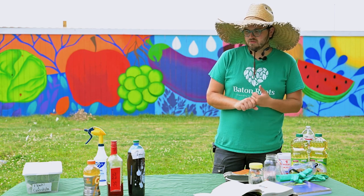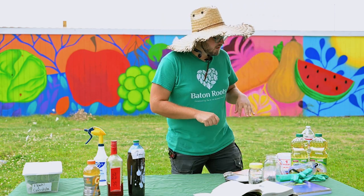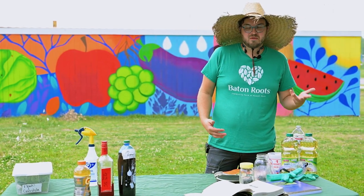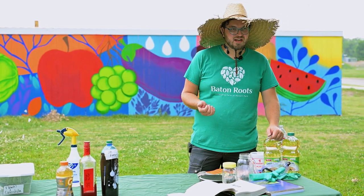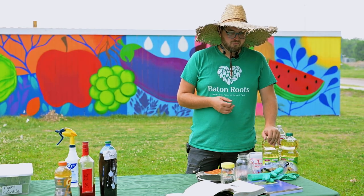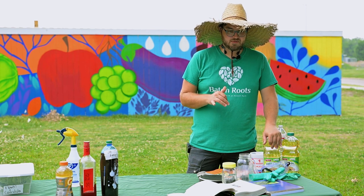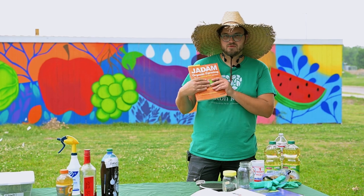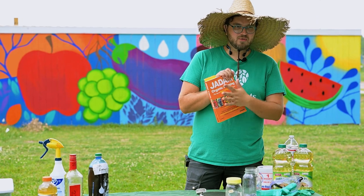So - physical control, biological control, and the last thing is chemical control. Even organic pesticides are super expensive and they are still chemicals. Even though some are derived from plants, they're still really toxic - you need to wear gloves, they're still pretty dangerous, and they're very expensive. So we do not use that.